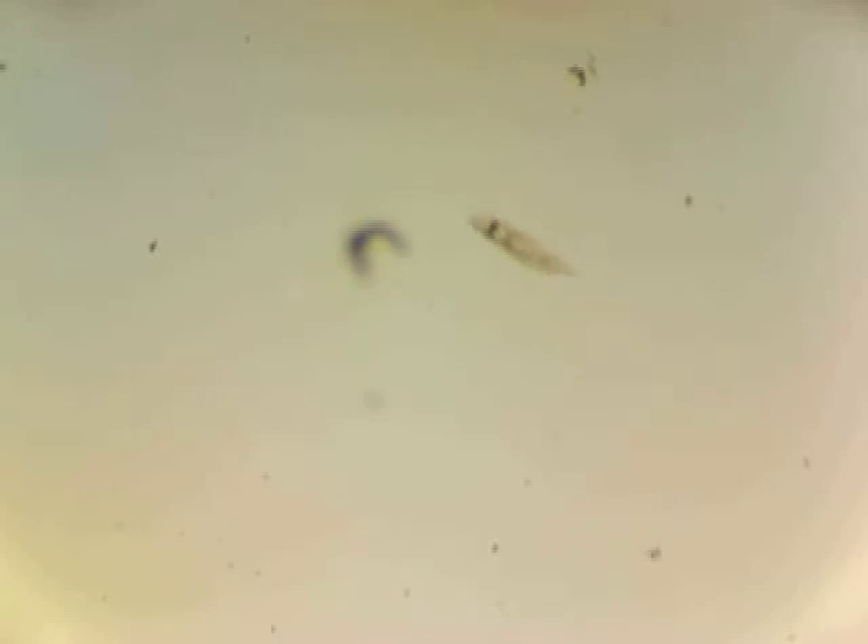And here's another one for the X-Files, kids. I have no idea what the hell this thing is. It looks like the worms from Tremors, if you remember that movie.